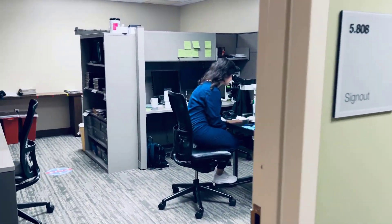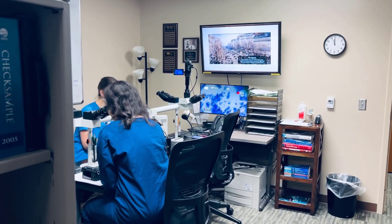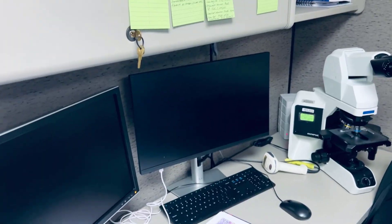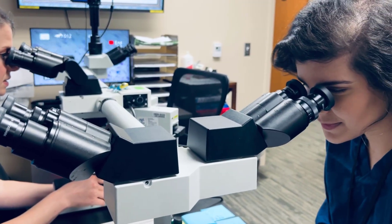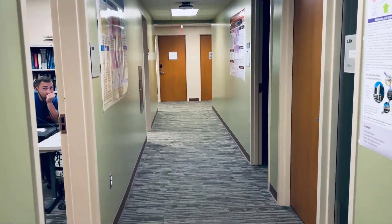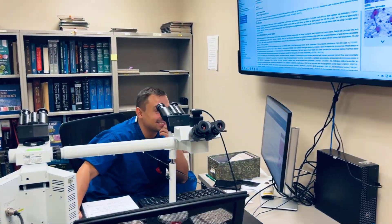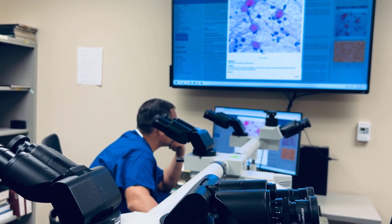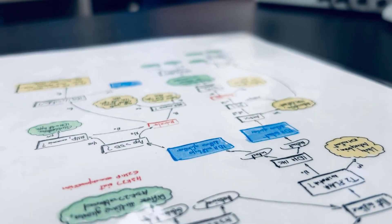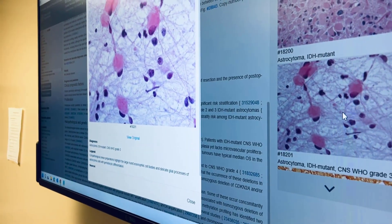This is one of our first sign-out rooms — cytology. Typically our sign-out rooms have multi-headed scopes connected to screens and computers, so you have access to patient information while looking at slides, making it really easy to sign out with faculty and share information. Here's our autopsy sign-out room with a similar setup. We also have WHO access through the program every year.